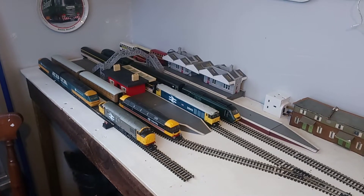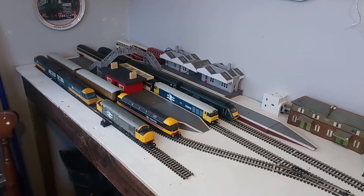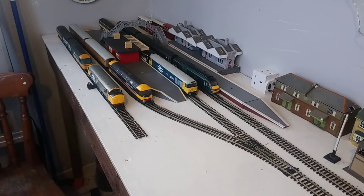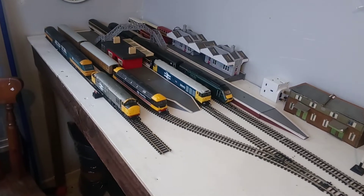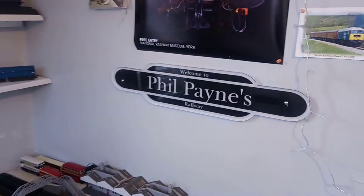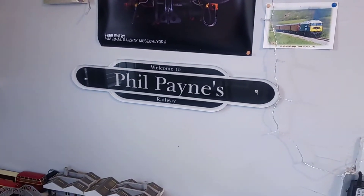Here we have a bit of an update on the layout - that's the station I've put in. There's the sign out for Christmas.